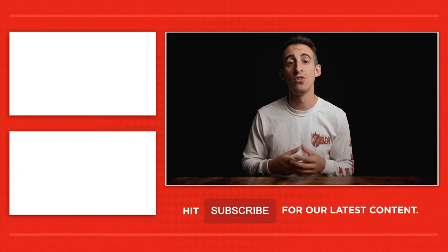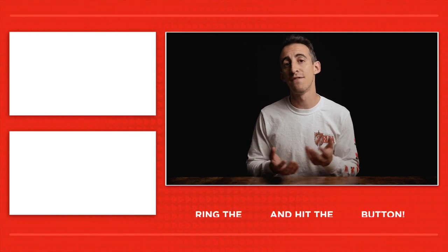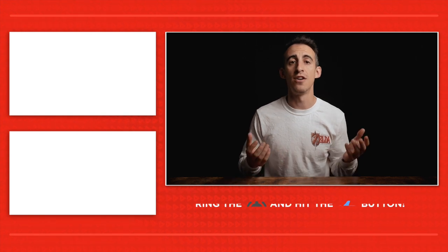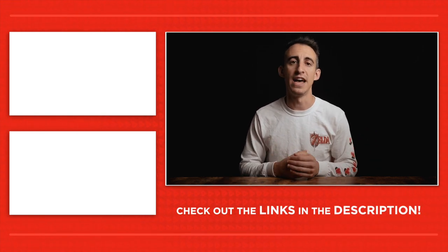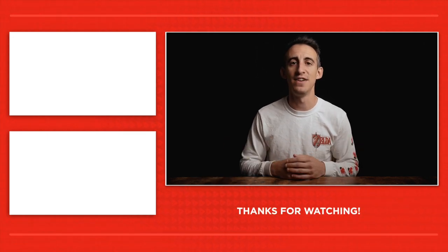As always, be sure to check out our other content here on Wedding Film School, including a weekly podcast — The Wedding Film School Show — our live film reviews submitted by you guys our viewers, and of course our tutorials, gear reviews, and things of that nature. Please like and subscribe, be sure to hit the notification bell, and I'll see you in the next video.